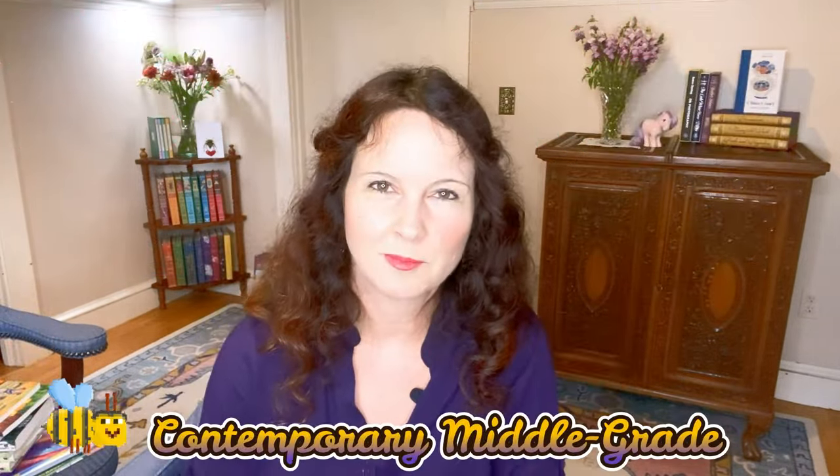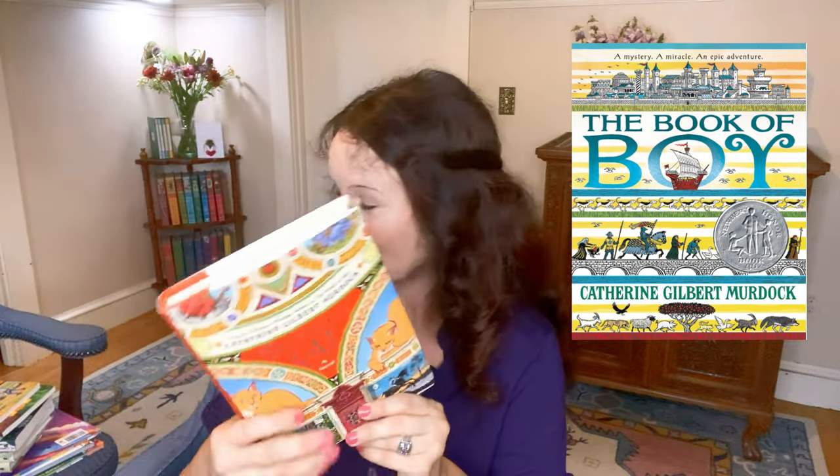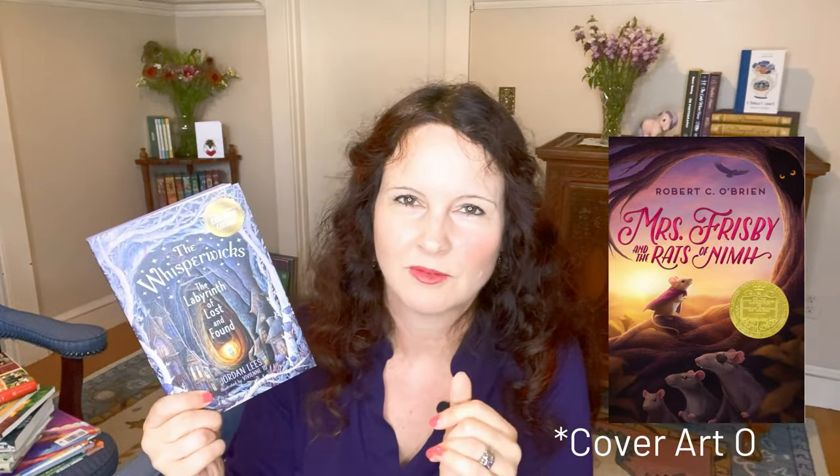I picked up a couple of contemporary middle grade titles. Da Vinci's Cat by Catherine Gilbert Murdoch — my son and I enjoyed it so much that I decided to add it to our library. I chatted about it in my Books We Read for Our Trip to Italy video; it was such a fun read but also educational, more about Raphael and Michelangelo than Leonardo. I also picked up The Whisper Wicks: The Labyrinth of Lost and Found, buying the Barnes & Noble exclusive edition. It's by Jordan Lees and illustrated by Vivian Tu, an artist from New Zealand whose work includes Mrs. Frisby and the Rats of NIMH and The Incredible Journey covers, as well as the Arlo Finch series.